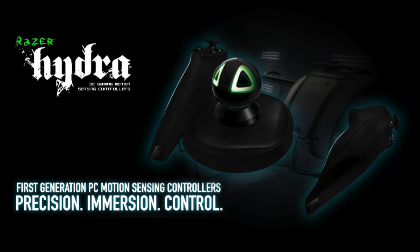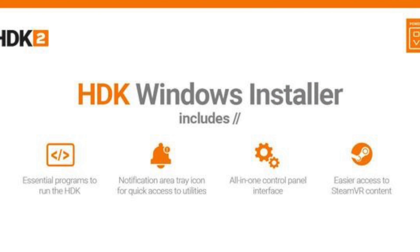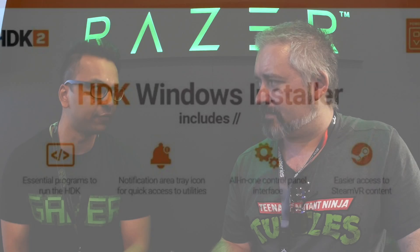The main thing to understand about the Hacker Dev Kit is that it's for developers and enthusiasts. We've got a good community online that are using the kit for various different things — they've got it to work with the Hydra, the Kinect, and people are trying to figure out how to get it to work with the Wiimote as well. That being said, we are aware that because it's a dev kit there's a certain barrier to entry, so we are working on a beta installer to make the process easier and more user-friendly.